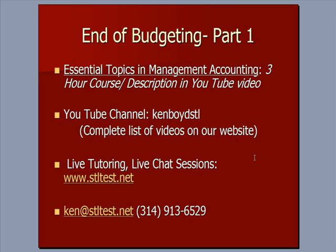That's the end of budgeting part one. We have a three-hour course that we teach through GoToMeeting — Essential Topics in Management Accounting — which you might find useful. You can find all of our videos on our YouTube channel, Kemboyt STL. For live tutoring and chat sessions, both one-on-one and in small group, here's our website, our email address, and our phone number. Thanks very much for watching and we'll see you next time.